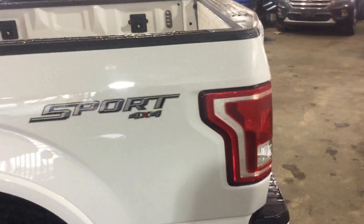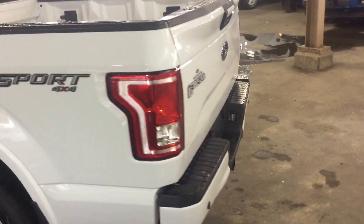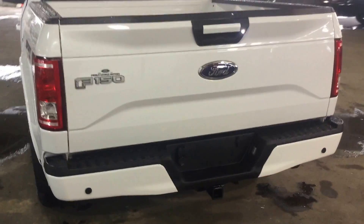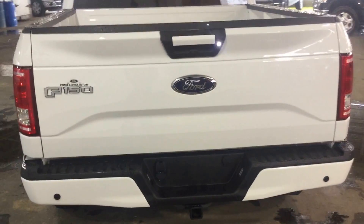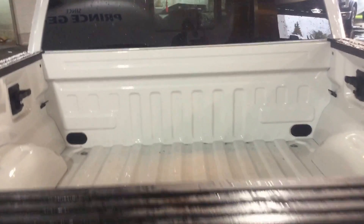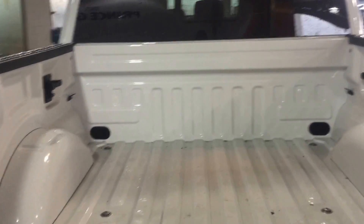So we'll come around the back of the truck here. Plenty of cargo space in this five and a half foot box.